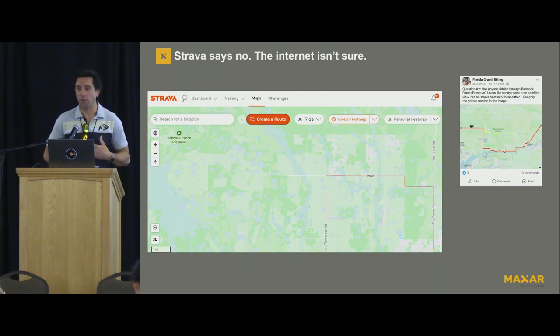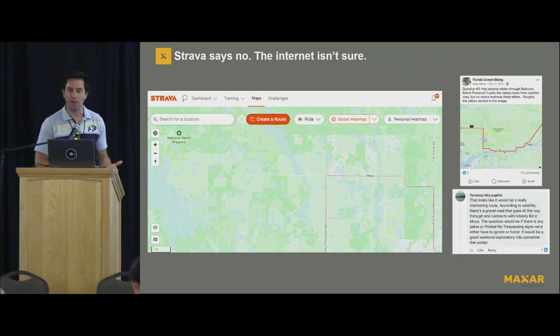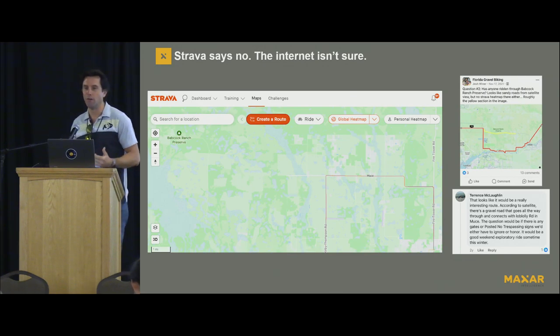I'm 42, so I used Facebook. And I asked some people in a Florida gravel group, why does nobody ride through this section of Babcock Ranch? Is it rideable? And the best response I got was, hey, I looked at some satellite imagery, and it looks like a really nice gravel road. But it wasn't able to answer the question — was there a gate or not?